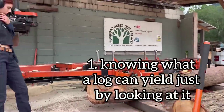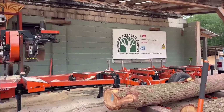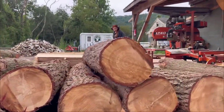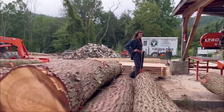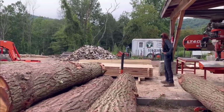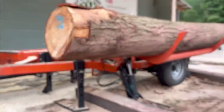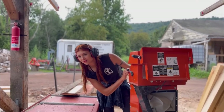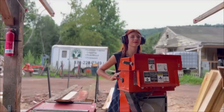The first one is knowing what a log can yield just by looking at it. At this point I have cut thousands of logs, and one important skill I have gained but easily take for granted is the ability to look at a log and know what dimensions are best for it without having to measure. This saves a lot of time once you get it down, and it's especially useful when you are cutting for an order and have to pick specific logs that are best suited for it.